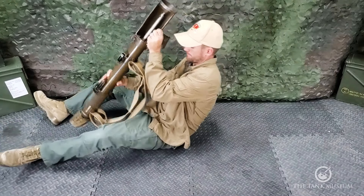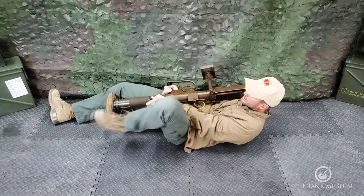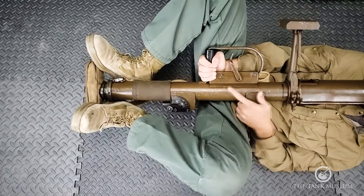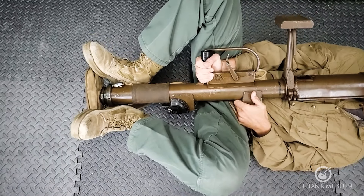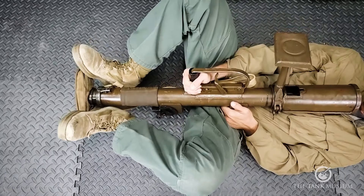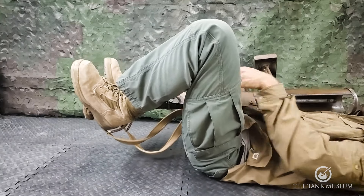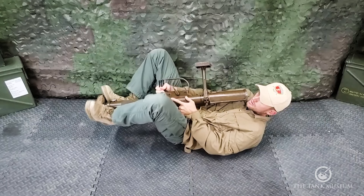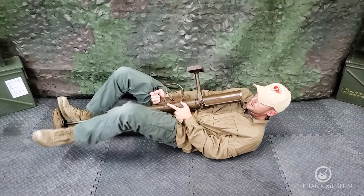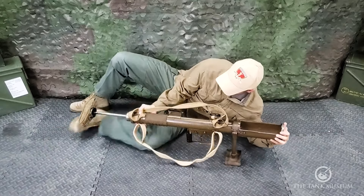The initial cocking of the spring for the first shot has been described as murder, with operators going redder and redder as they physically battled the spring into position. The training pamphlet makes clear that considerable effort is required to overcome the resistance of the mainspring. The initial cocking operation invariably required the operator to attempt to cock the spring lying on their back: positioning their feet either side of the butt with the butt support over one shoulder, then with one hand grasping the trigger guard and the other giving good leverage, pulling the outer casing away from the shoulder piece until hearing a click.